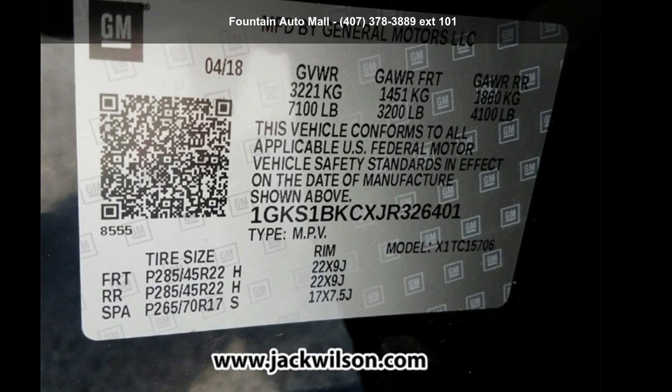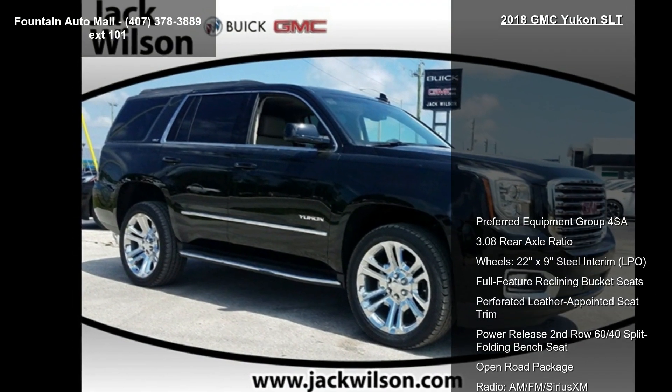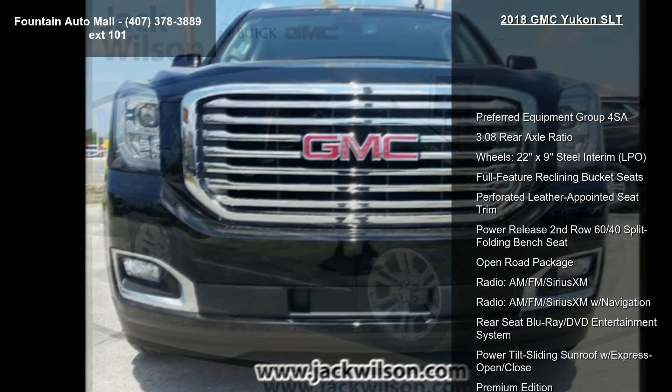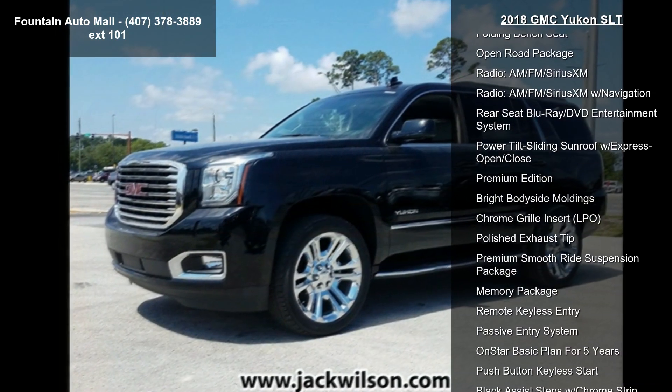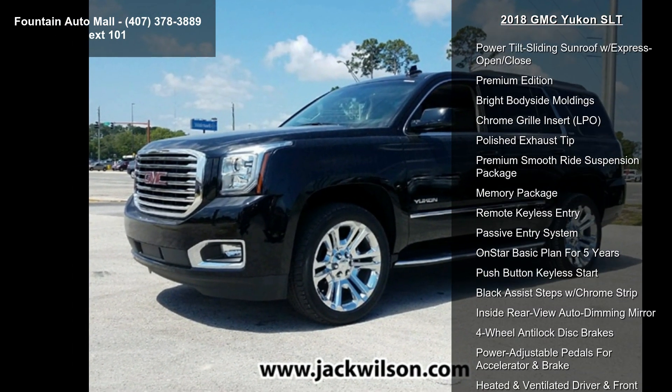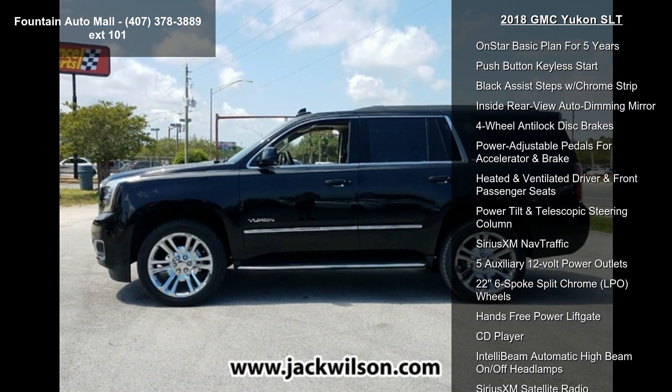Step into the GMC 2018 Yukon SLT. If you are looking for an automobile with great features, look no further. Enjoy these notable features: Preferred Equipment Group 4SA, 3.08 Rear Axle Ratio, and 22x9 Steel Interim Wheels.